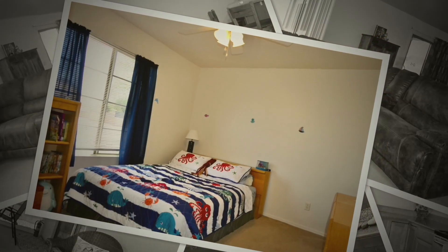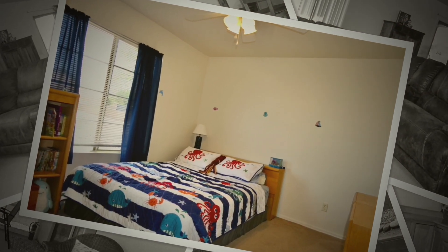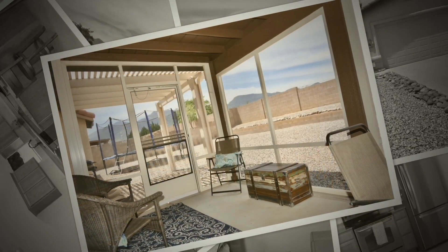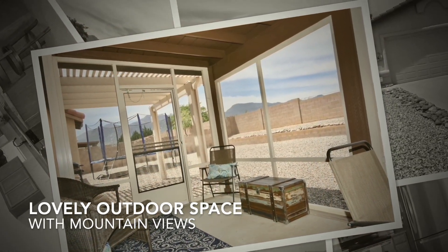Take a look. We're getting ready to do the videos as soon as possible and we'll be happy to show you this home. Have a great day and we look forward to seeing you soon.